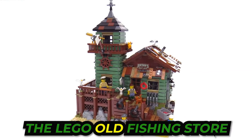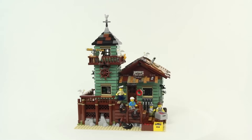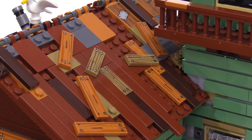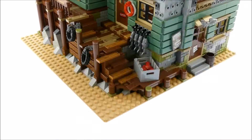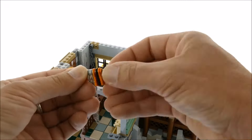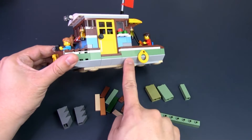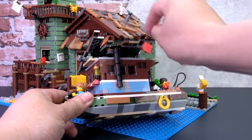Let me tell you about this awesome LEGO set called the Old Fishing Store. This thing is like a tiny fishing village squeezed into a box. Released back in 2017, it's got everything you'd find in a quaint little fishing spot, complete with a cozy fishing store and a cute little boat. Just imagine walking through this LEGO store filled with tiny fishing gear and knickknacks — you can almost smell the salty sea breeze. The boat is small but mighty, just like a LEGO Hercules of the Sea.